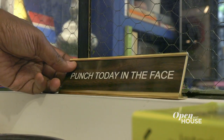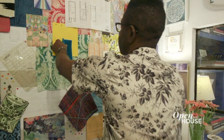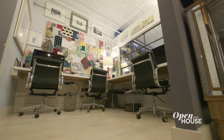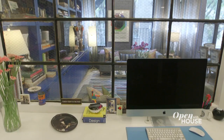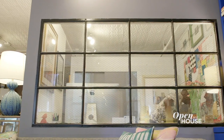Now let me show you where the real work gets done. Right off the living space, we needed a place for my employees to work so we built this office. I wanted an open and airy atmosphere so I added this industrial window. I think it gives a true warehouse vibe but it also allows me to see everything that I'm working on.